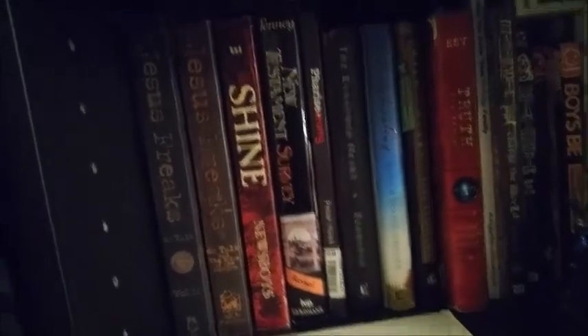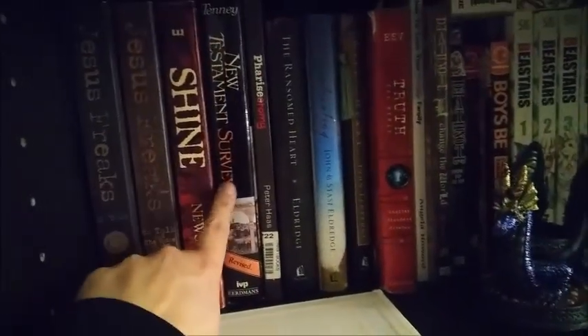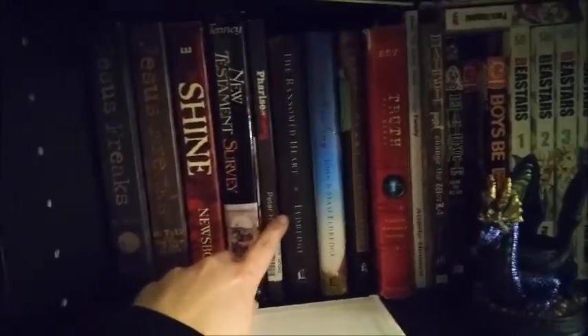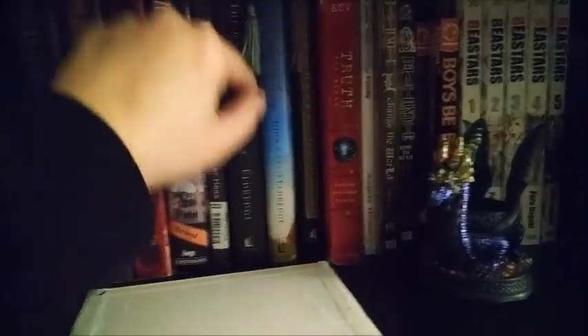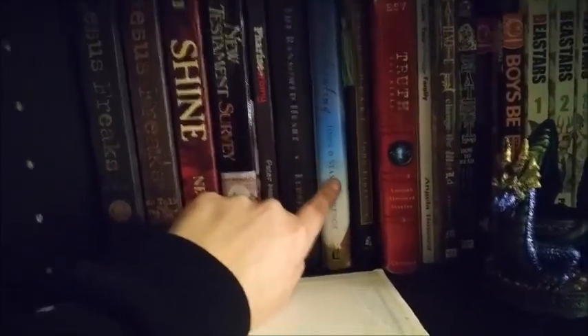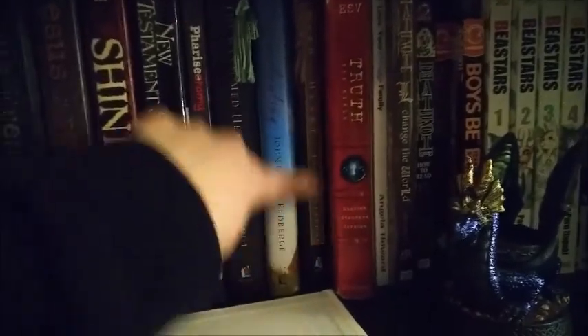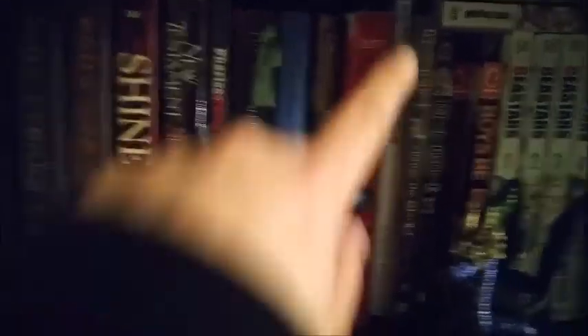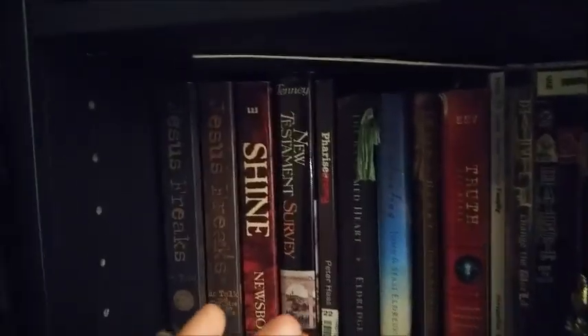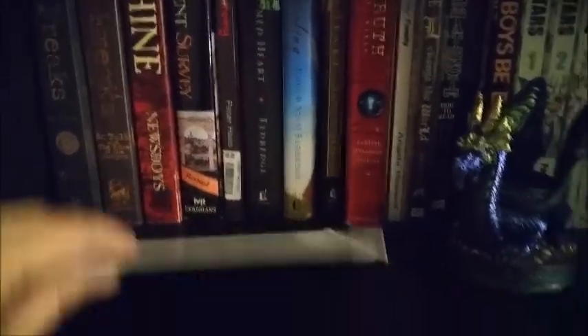I have Jesus Freaks volumes one and two, I Shine which is a book by Newsboys — my favorite Christian music band — a New Testament survey book, a book somebody gave me that I haven't read yet, and three John Eldredge books: Ransomed Heart, Captivating — which his wife co-wrote — and Wild at Heart, the one for men. I also have my Bible and a book I got at a retreat.